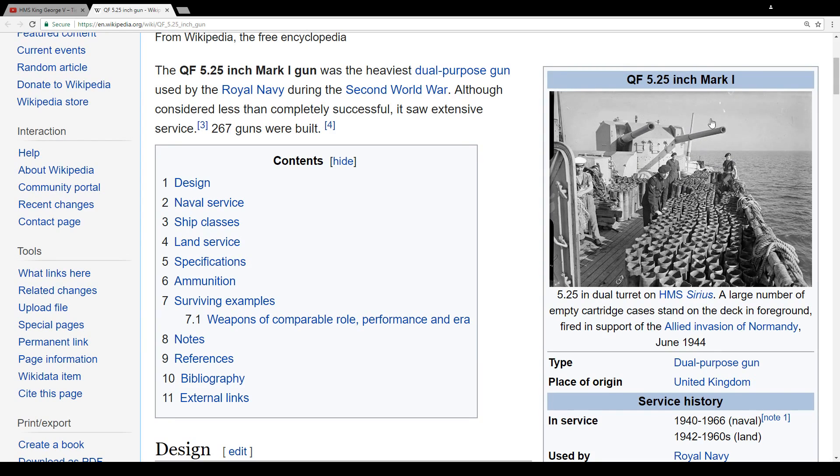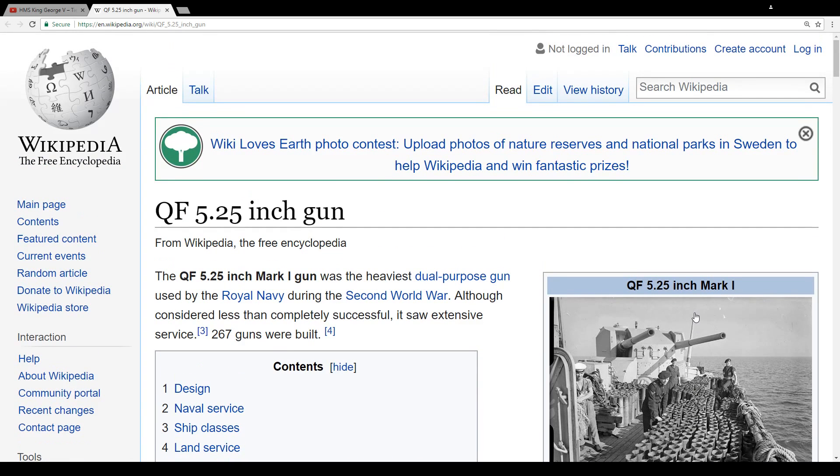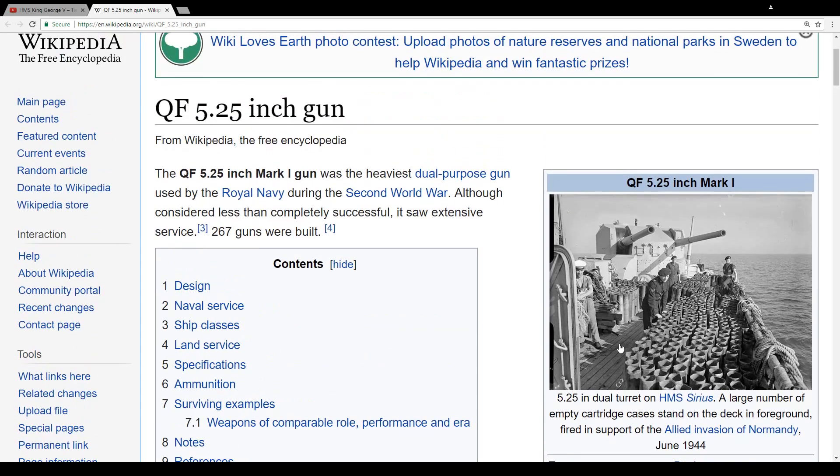I don't know if those turrets and guns will go for the enemy battleship or how it's gonna work. It's dual purpose — it should go for air and for ships. So for more information, go to Wikipedia and learn about the new type of weapon the Royal Navy battleship will receive.